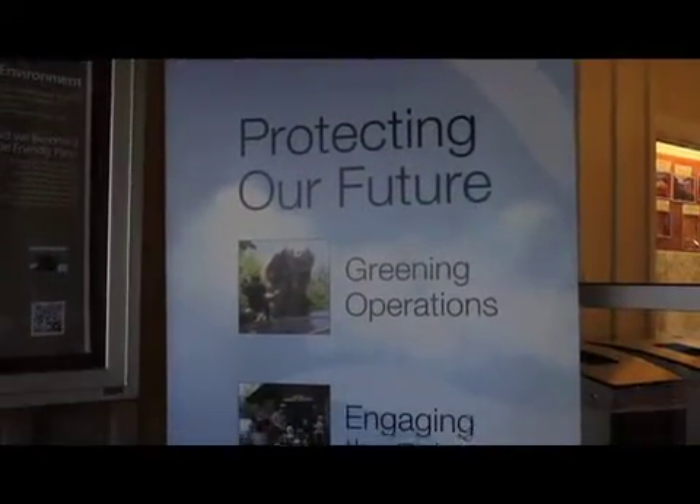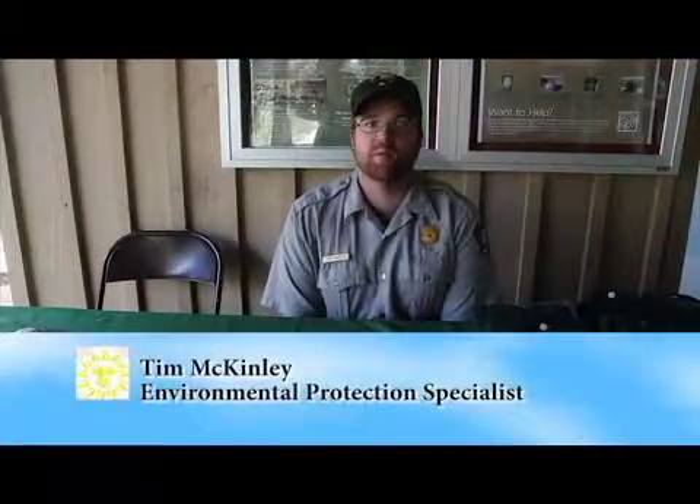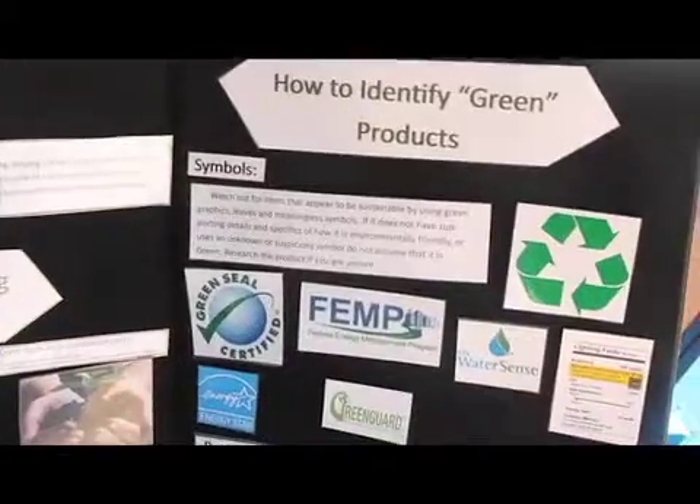Today we're celebrating our one-year anniversary as a certified climate-friendly park. It's a cool way of keeping people informed of what the park is doing, but also what they can do at home to become a little bit more environmentally friendly. We're celebrating by teaching the community how to be sustainable. Right here is our buying green station, where we teach people how to identify more sustainable products when they purchase them.